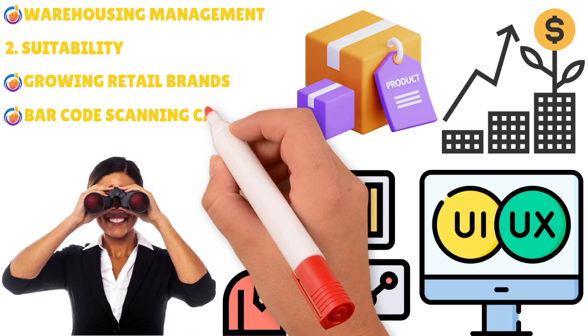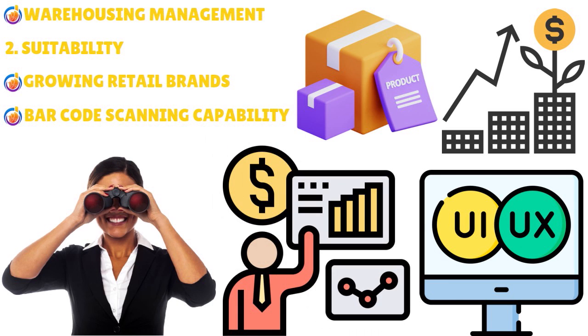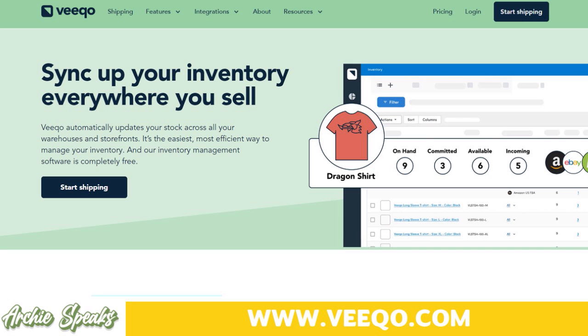If you need barcode scanning capabilities, Vico is also for you. Vico is not an ERP, so you don't really need the advanced modules such as a full warehouse management solution. Vico is great for inventory management and other capabilities, but it's not an ERP.